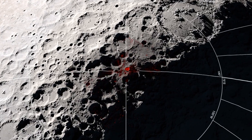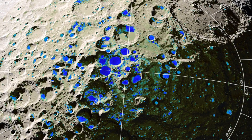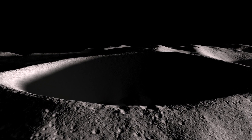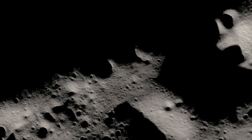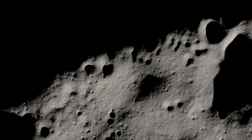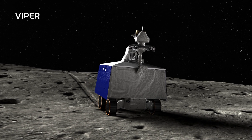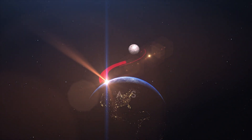LRO will continue to provide new data for identifying which areas are rich in volatiles and for cluing us in to how they may move around the lunar surface. Current LRO data suggests they may be frozen in permanently shadowed craters, in areas that receive some sunlight, and may be chemically locked in minerals on the Moon. This is helping pave the way for future missions like VIPER, which will send a robotic rover to explore an area near the lunar south pole, and ultimately the astronaut-led Artemis missions.